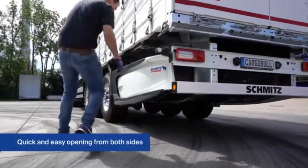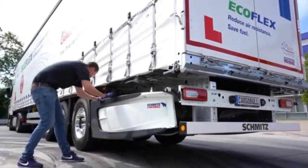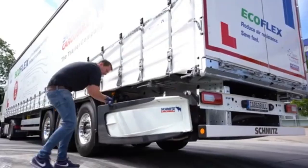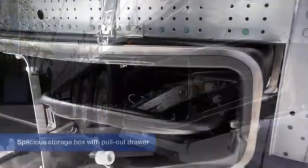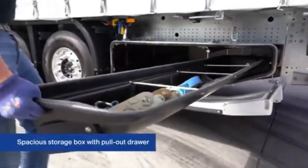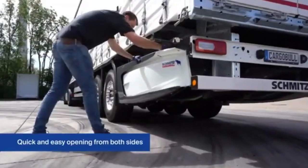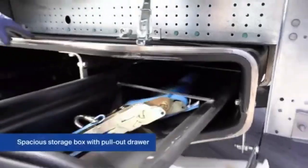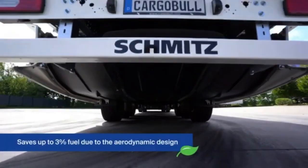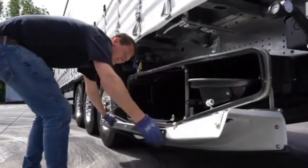The aerodynamic trailer is an advanced design aimed at reducing fuel consumption and enhancing overall efficiency for long-haul trucking. Its sleek, streamlined structure minimizes air resistance, allowing vehicles to move more smoothly through the air, thus cutting fuel usage and lowering emissions. The design focuses on reducing drag — a significant contributor to fuel inefficiency, especially on highway journeys. In addition, the trailer is equipped with integrated telemetry systems that collect and transmit valuable data about each trip.